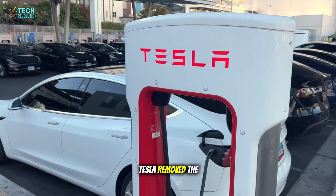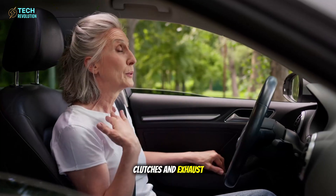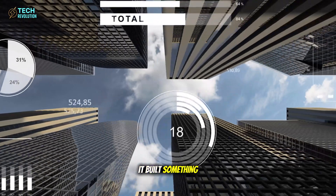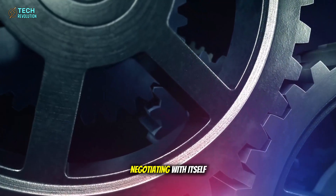Tesla removed the compromise. By eliminating transmissions, clutches, and exhaust systems, it built something brutally direct. The car becomes an extension of your foot, not a machine negotiating with itself.